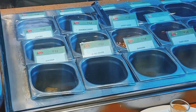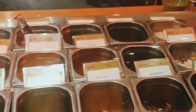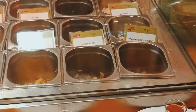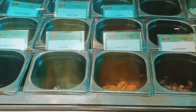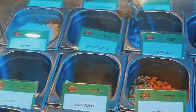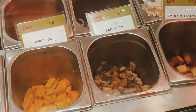Here you can see pallure, mushroom, zucchini, and also you will get baby corn, fried cottage, seeds, cabbage — all types of boiled starters you will get here. And if you order, they can make it fry and they will provide you.